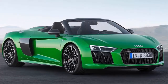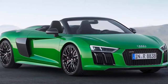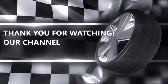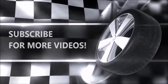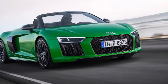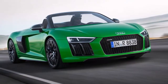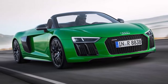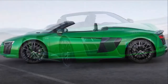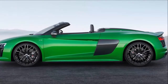The Audi R8 Spyder V10 Plus from the workshop of Audi Sport is the fastest series production convertible model from the brand with the four rings. Its unmistakable 610 horsepower V10 mid-engine offers intense driving performance and powers the Quattro permanent all-wheel drive. The standard performance program, R8 bucket seats, and many components made from carbon fiber reinforced polymer distinguish this high-performance sports car.